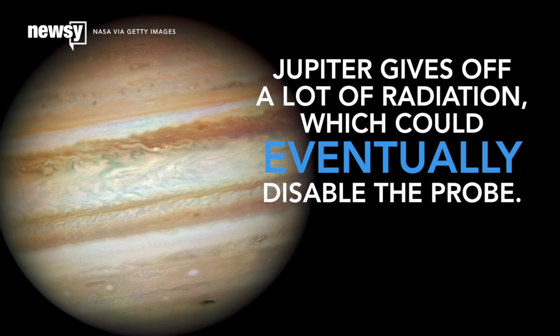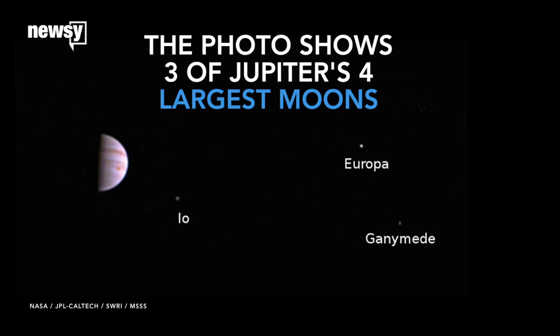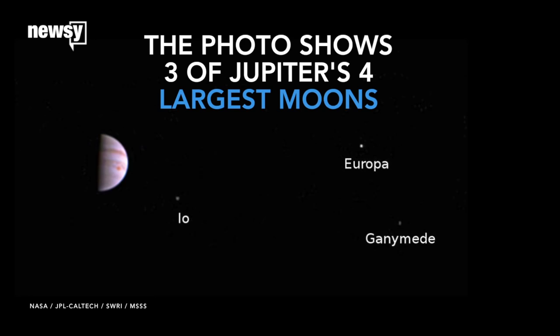Take a closer look and you'll see the photo shows three of Jupiter's four largest moons and the planet's great red spot. We can expect more photos — researchers say JunoCam will take its first high-resolution photo August 27th.